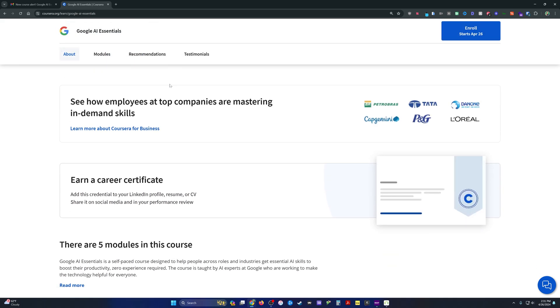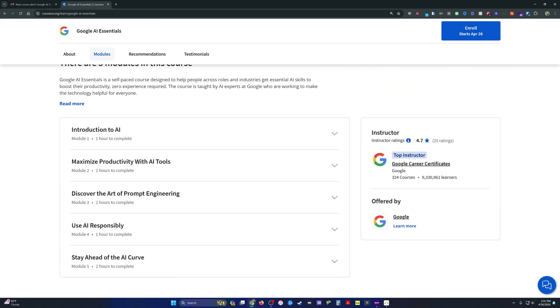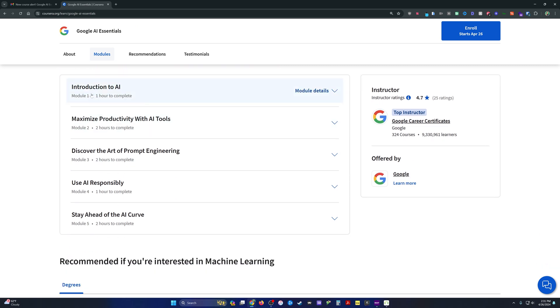Scrolling down, we can see you can earn a career certificate — all the normal marketing stuff that Google typically does. The five modules are: Intro to AI, Maximize Productivity with Tooling, Discover the Art of Prompt Engineering, Use AI Responsibly, and Stay Ahead of the AI Curve. The last two feel less important; the middle two seem to be where the meat and potatoes is.